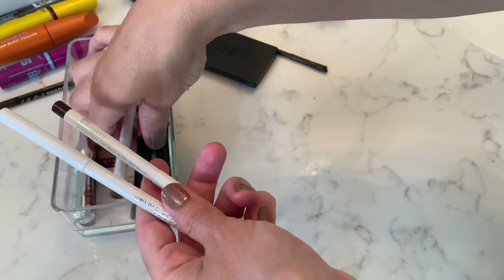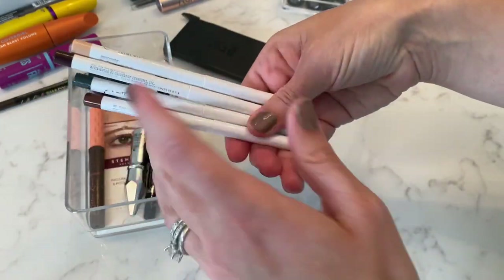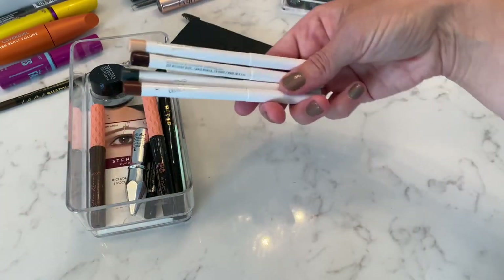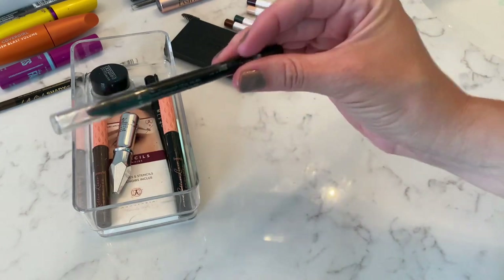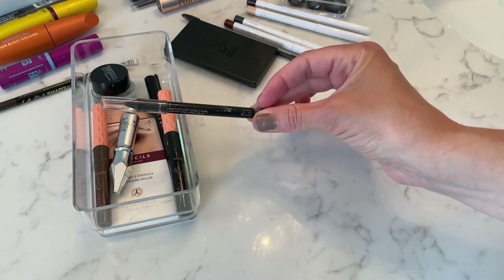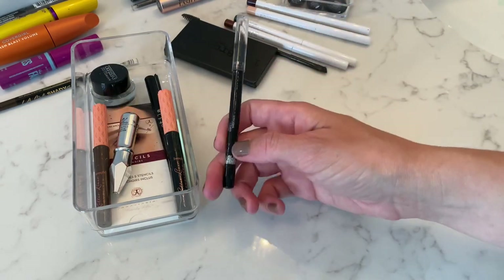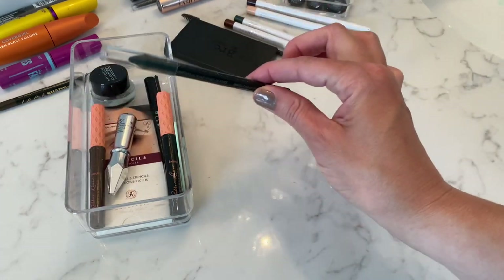These ColourPop eyeliners are good — I have a few different colors and I would continue to purchase them. They're good quality, get the job done, and they're affordable. This one I got trying to dupe my MAC Coal Liner. It's good, but it's not as good as the MAC Coal Liner to me. It does the job, but going forward I would definitely purchase the MAC Coal Liner again — and I would purchase this one again too, but I do like the MAC Coal Liner a little bit better.